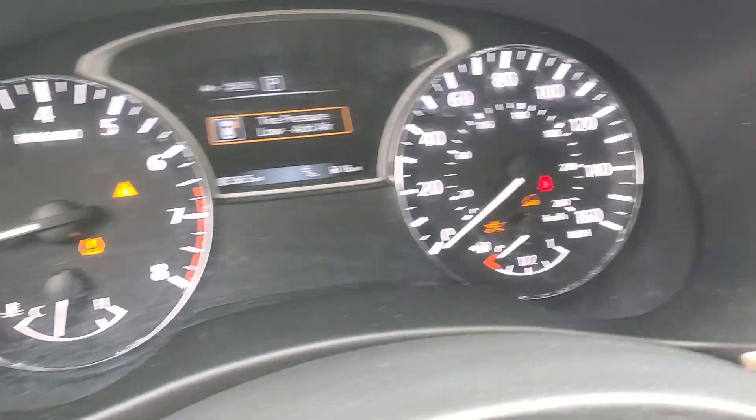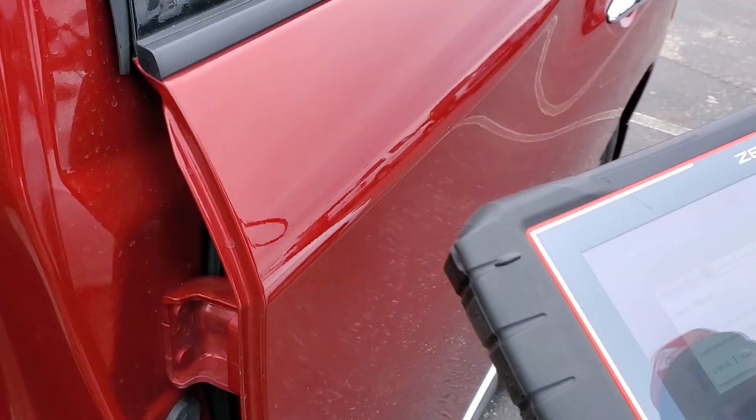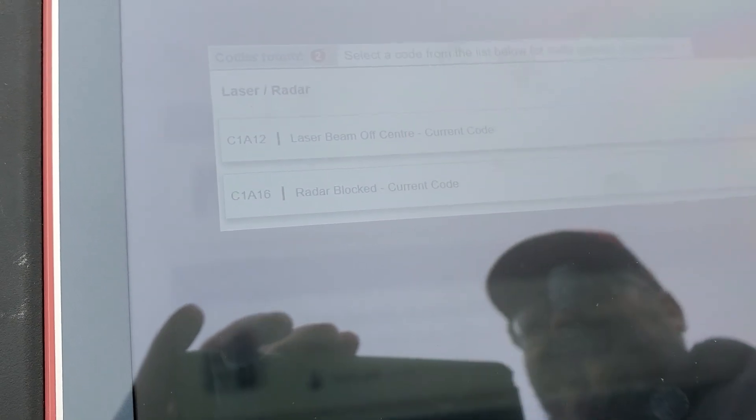All right, we got your collision warning up here. Let me get your VIN number on this Pathfinder. What do we see on these codes, Brandon? The laser beam is off center and radar blocked, and the front collision control is missing.